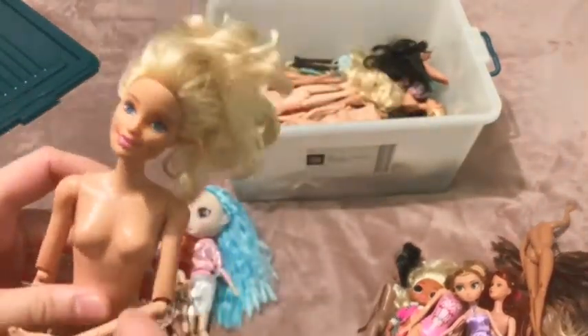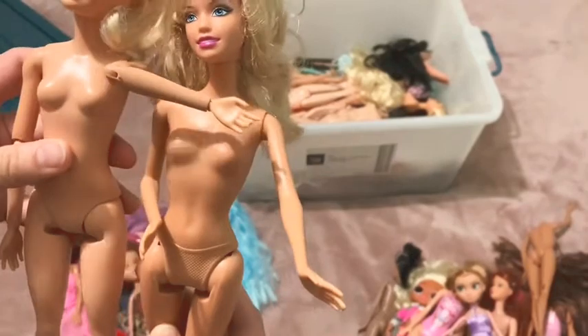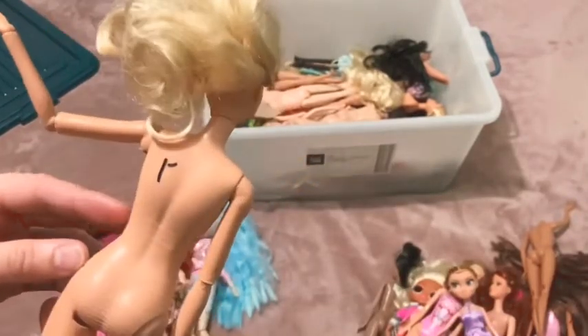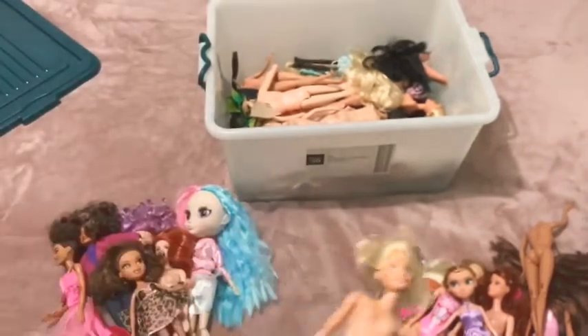This one has articulation in the arms but not in the knees - if they were the same skin tone I would have just combined them somehow. Anyway, 2015 Mattel it says on the back - custom fodder.